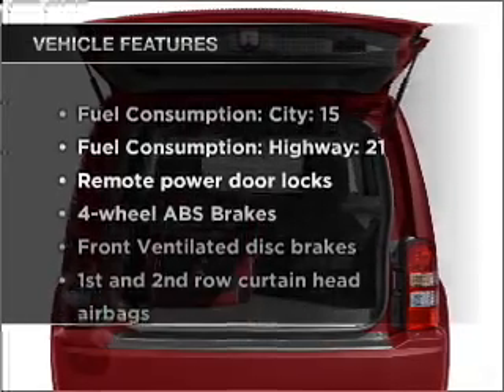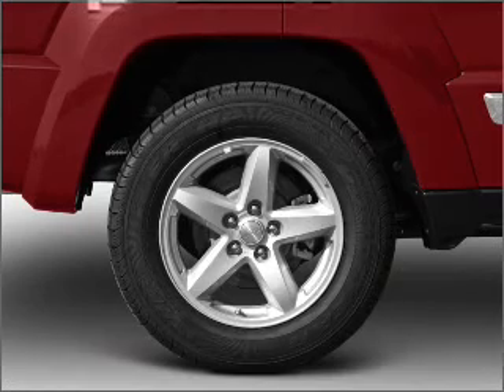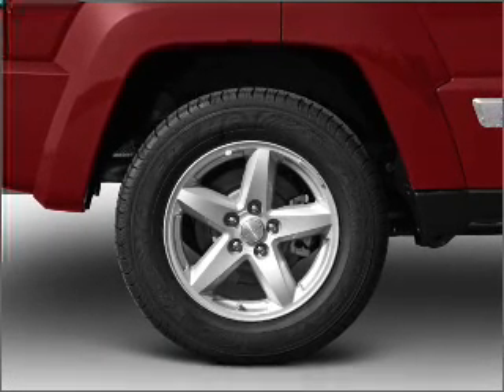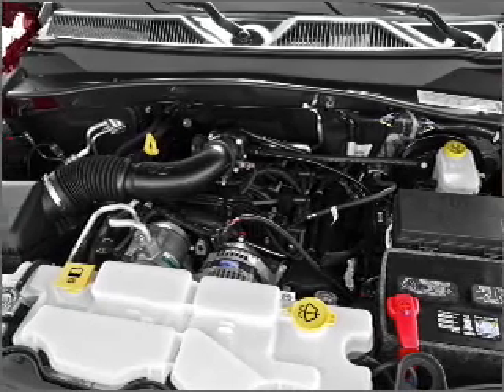Plus, enjoy these notable features that are included in this ride: air conditioning, power door locks, power windows, power steering, power mirrors, an alarm system, an AM FM stereo with a CD player, and an adjustable tilt steering wheel.